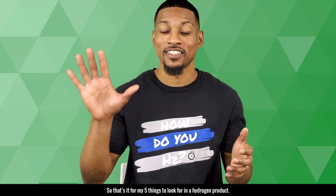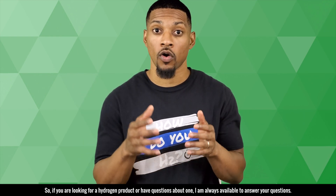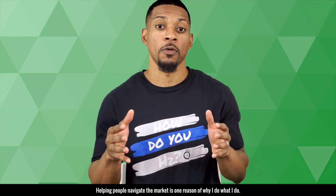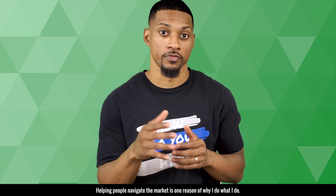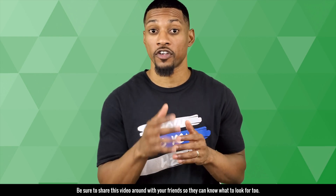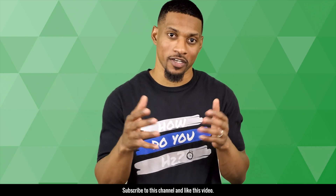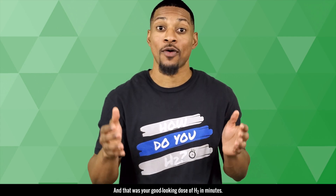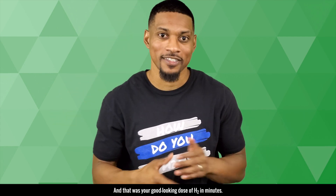So that's it for my five things to look for in a hydrogen product. If you're looking for a hydrogen product or have questions about one, I'm always available to answer your questions. Helping people navigate the hydrogen market is one reason of why I do what I do. Be sure to share this video around with your friends so they can know what to look for too. Subscribe to this channel and like this video. We have lots of other hydrogen videos, so take a look around the channel. And that was your good looking dose of H2 in minutes.